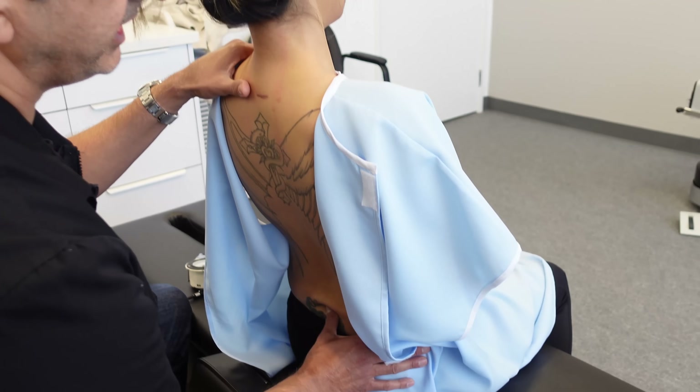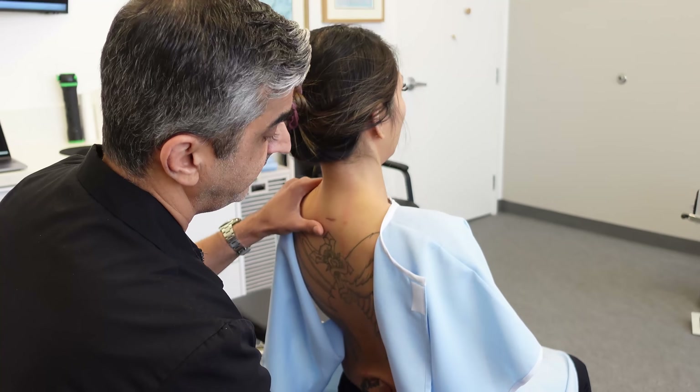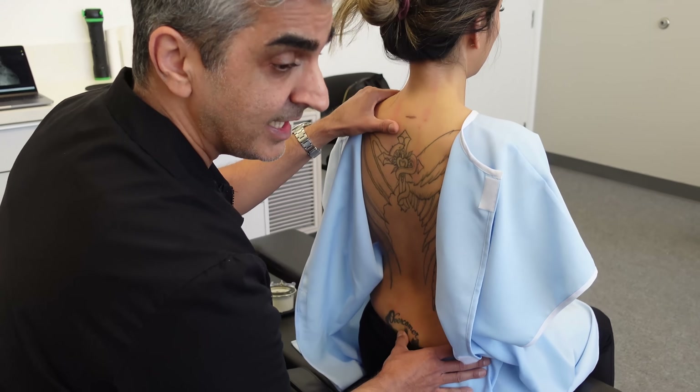Let's feel L5 sacrum — come back towards me. It's improved. Very nice. L5. S1. S2.